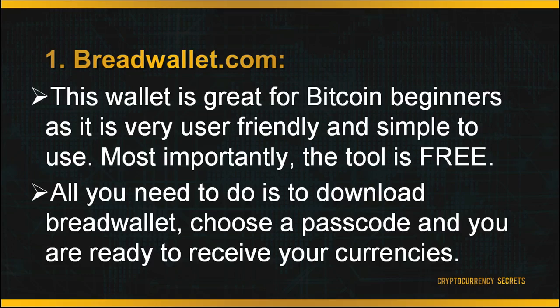First, let's look at BreadWallet.com. BreadWallet only receives Bitcoin to store in their digital wallets. This wallet is great for Bitcoin beginners as it is very user-friendly and simple to use. Most importantly, the tool is free to use. All you need to do is download BreadWallet, choose a passcode and you're ready to receive your currencies. There are no login names or passwords and no complicated cryptographic keys or settings to configure. However, the downside is that it can only be downloaded to your mobile device with no web or desktop interface, and it also lacks features.